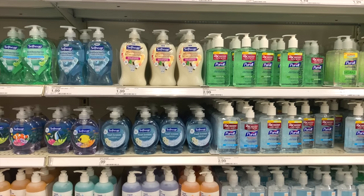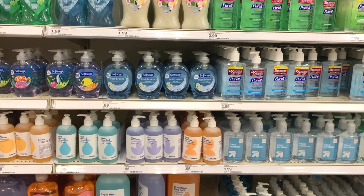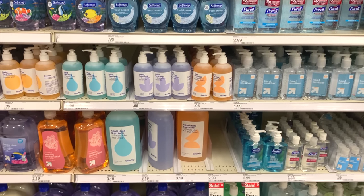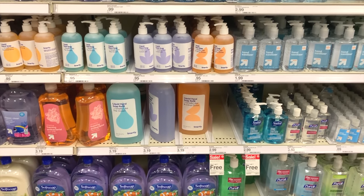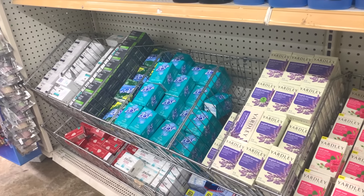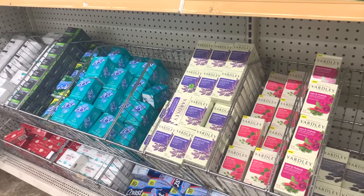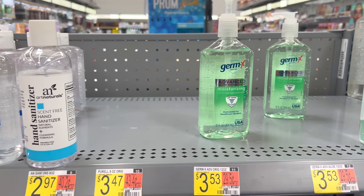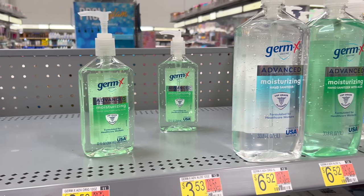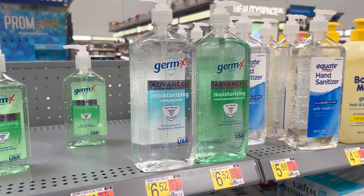The next group of items that preppers should stockpile are hygiene items. Keeping your body clean will prevent diseases and can also be a big morale booster. Having a good collection of different kinds of soap and shampoo is a good start. It's also important to note that during a long-term disaster, soap and shampoo will be seen as luxury items that can be used for bartering. Hand sanitizer is another stockpile item — having a few large bottles along with some small travel-size ones will help you keep your hands clean whether you're at home or away.